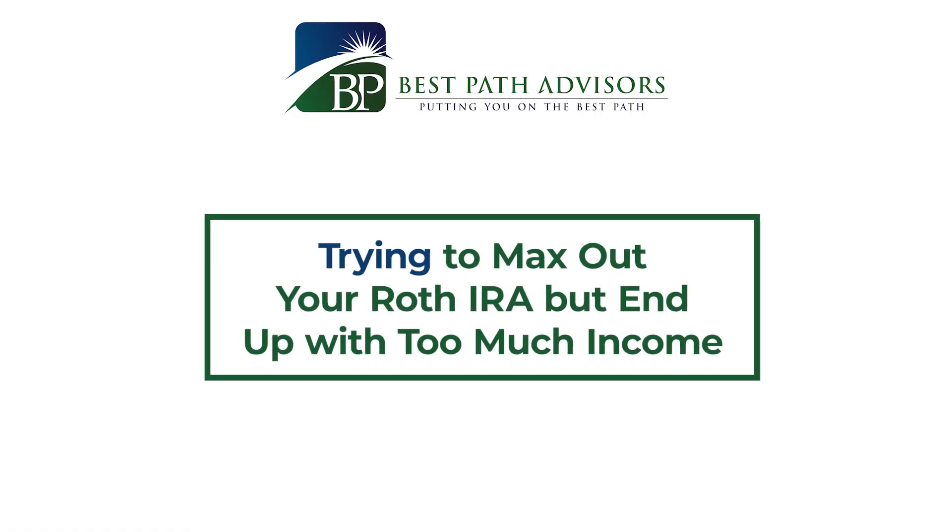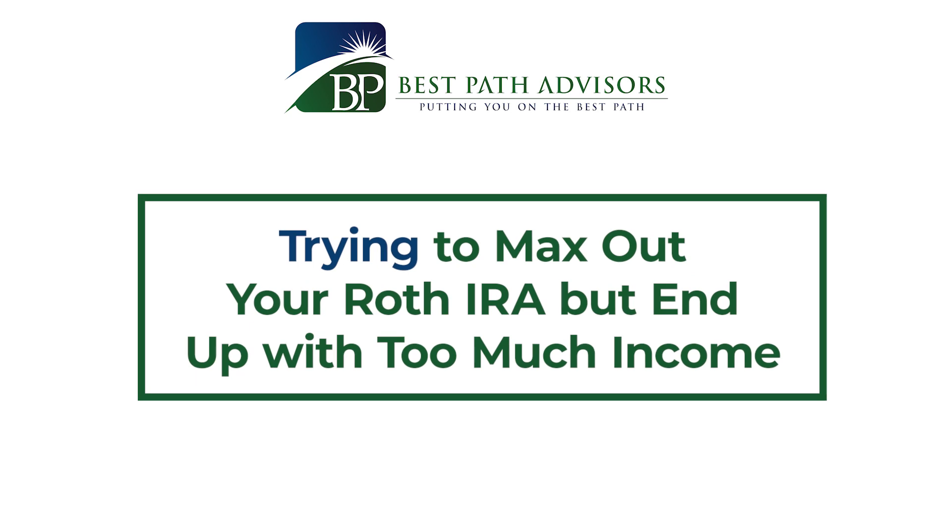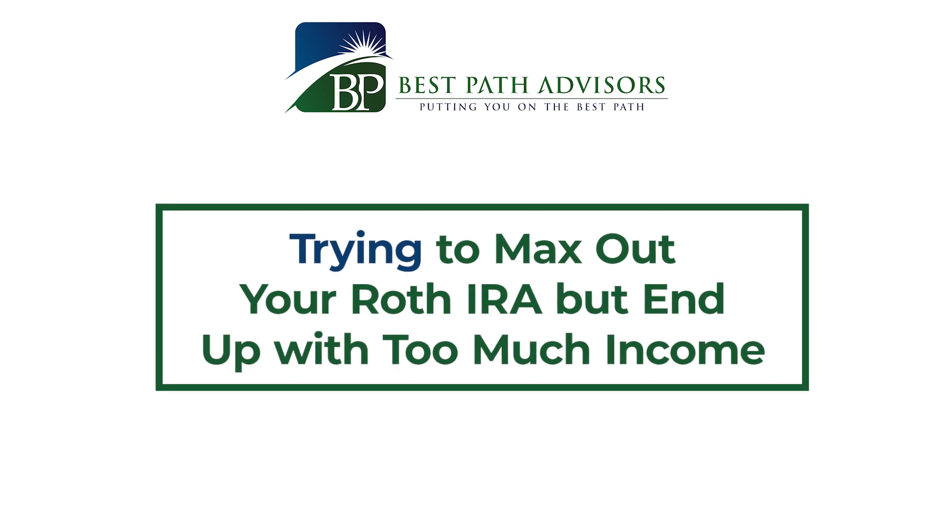A second way you could end up with an excess contribution is if you're trying to max out your Roth IRA but end up with too much income. A Roth IRA has an income limitation — once your modified adjusted gross income reaches the bottom of a phase-out range, your Roth IRA contribution becomes limited, and at the top of the phase-out range you can't make any Roth IRA contribution at all. If your income exceeds that threshold, you'll be making an excess contribution.